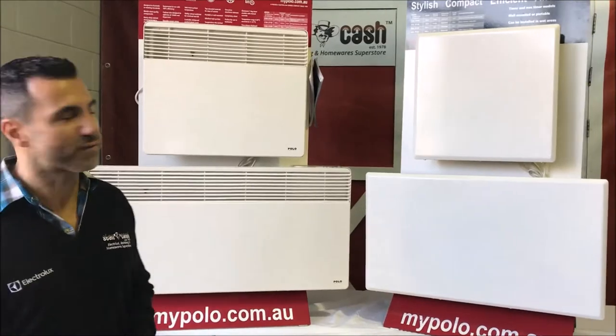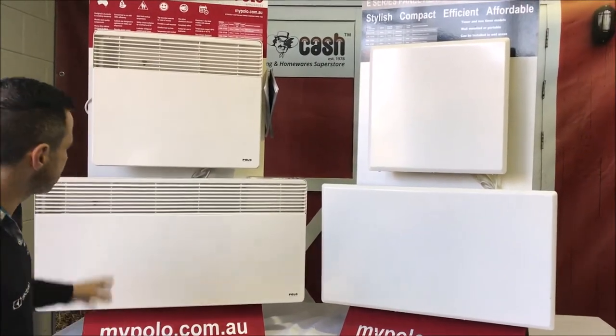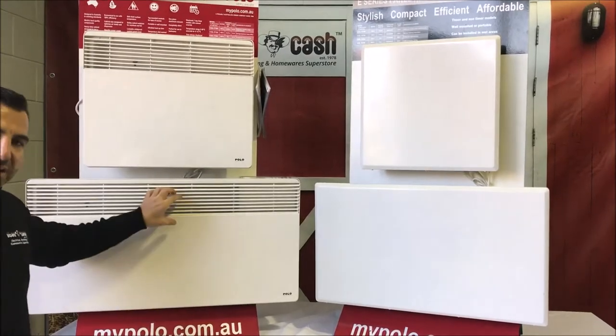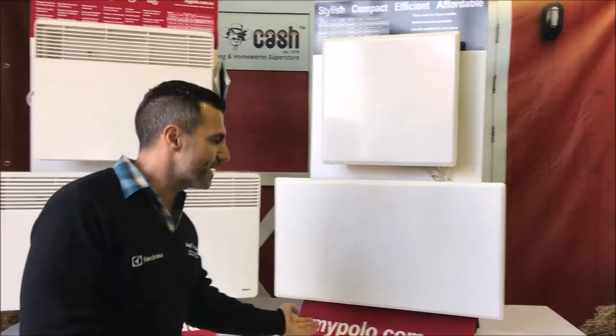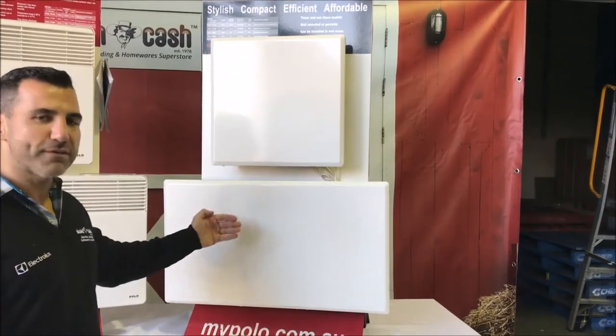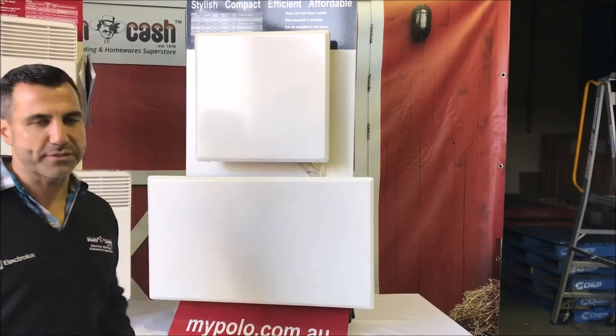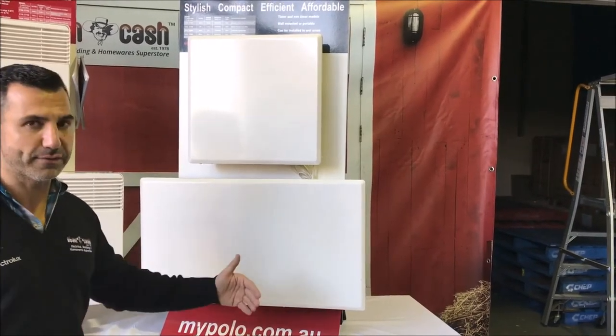What we have here are their two styles of panel heaters. The main difference between them is that this one here the heat comes out of the front, and this one here the cold air goes in from the bottom and comes out the top. The benefit of having the one that's fully flat is that you can put your furniture a lot closer to the heater itself.